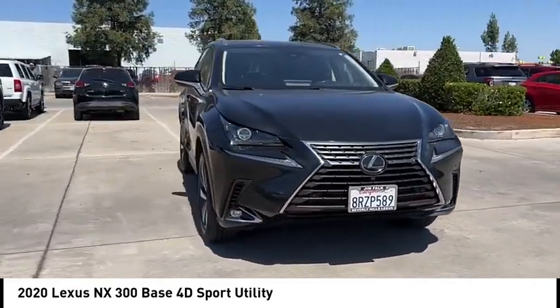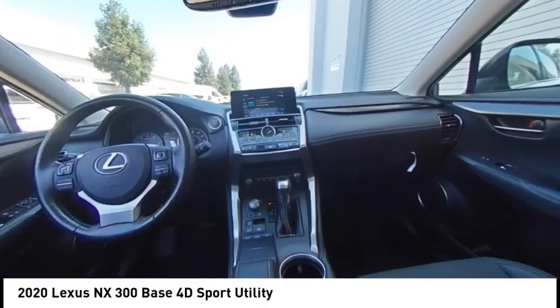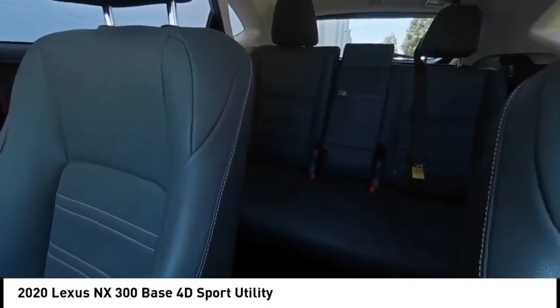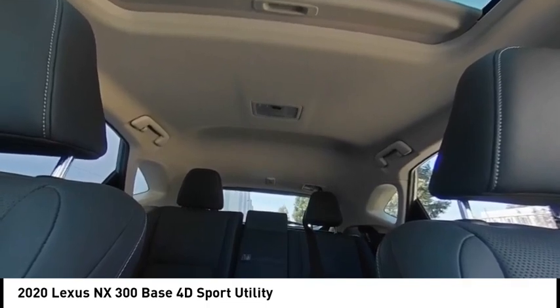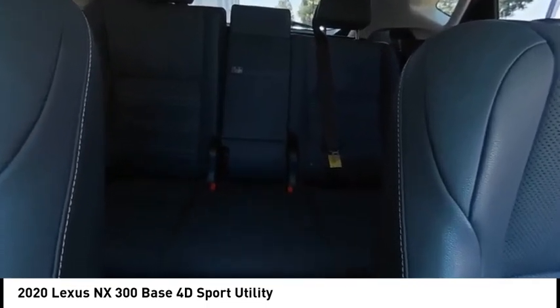This vehicle has less than 35,000 miles. Here are some of this vehicle's great options: electronic stability control, alloy wheels, rear spoiler, brake assist, traction control, remote keyless entry, fog lights, speed control, four-wheel disc brakes, and rear window defroster.